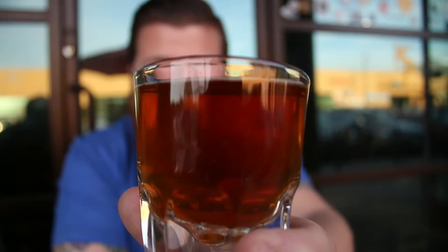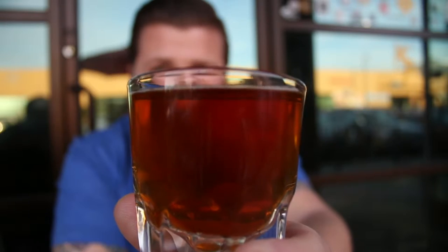Alright guys, so the first up on the roster is the Sismontaine Cerveza. It's a Vienna lager weighing in at 4.6%. It's a light beer, so it's a good way to start the day. Let's see how it goes. It's got a nice amber color to it.